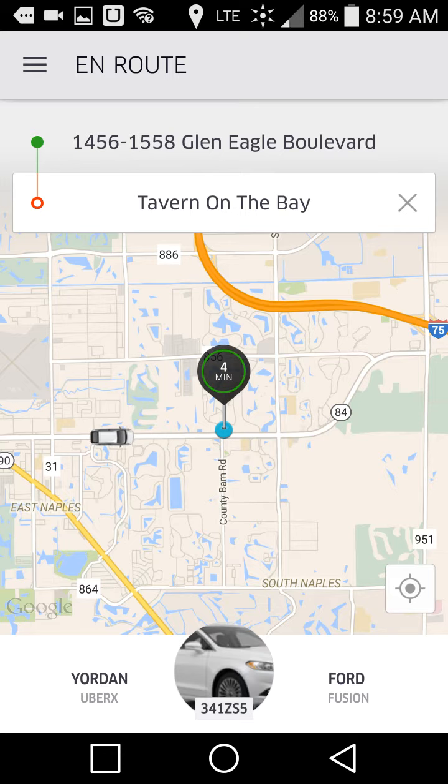I'll know exactly when it gets here and how far away it is. I think it's so cool and so incredible. This fare is about six or seven minutes away, and then I'll take a screenshot at the very end with the online receipt showing how much it cost to get this ride.